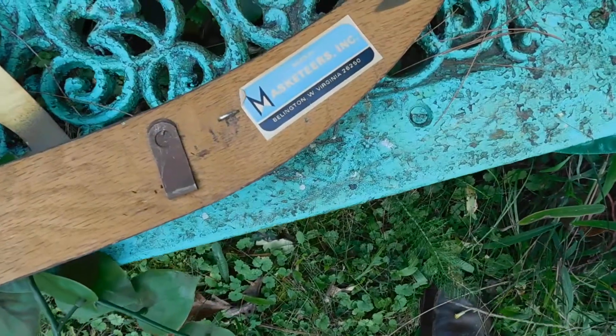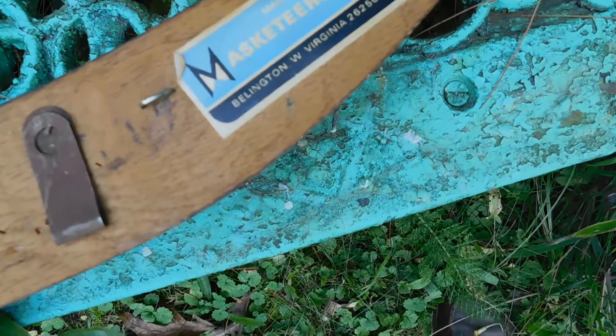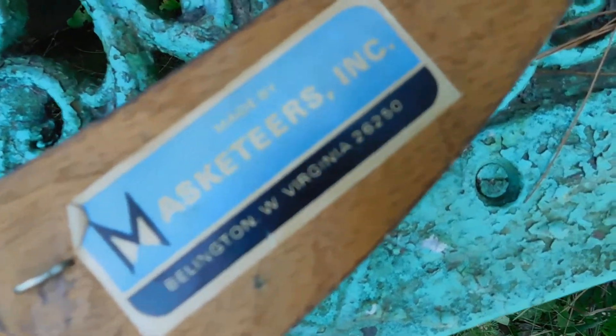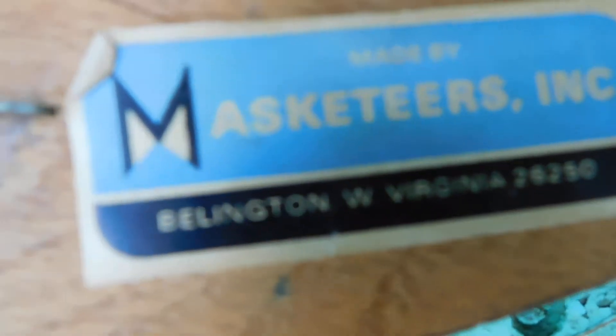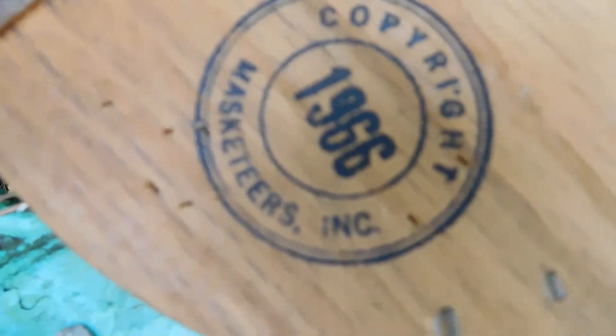This is the thing I'm going to do for my Etsy shop. This is a Masketeers. It's kind of like made in West Virginia, 1996.